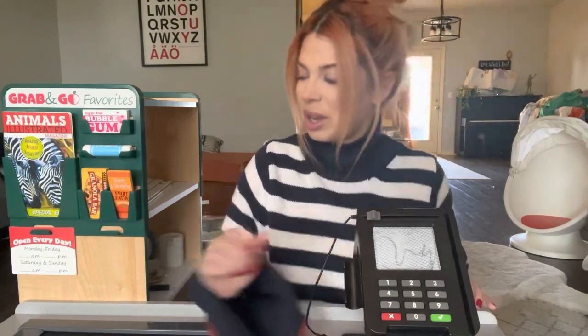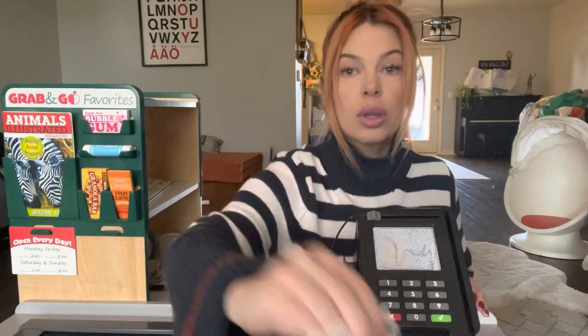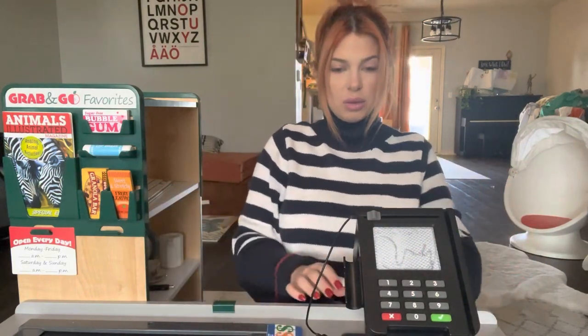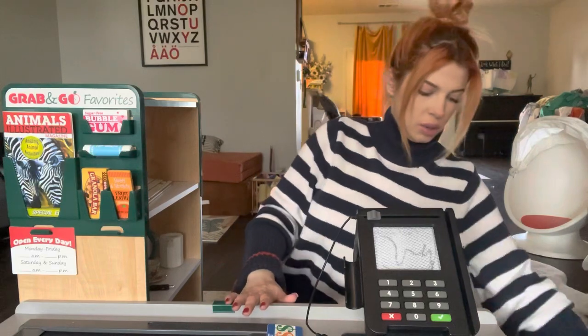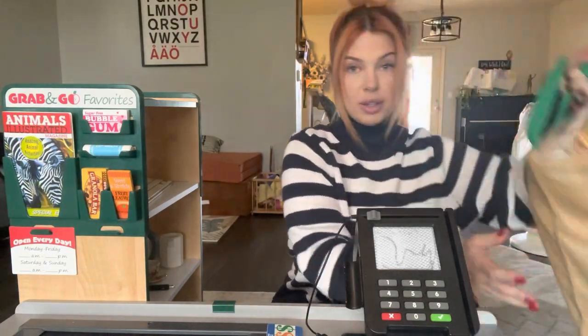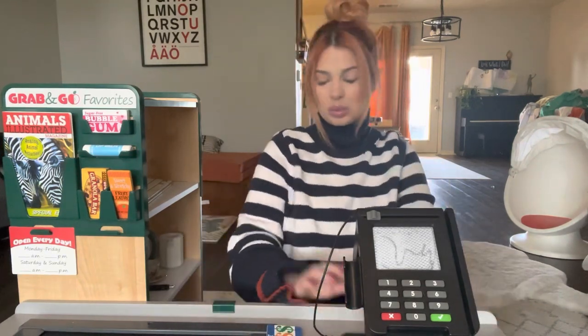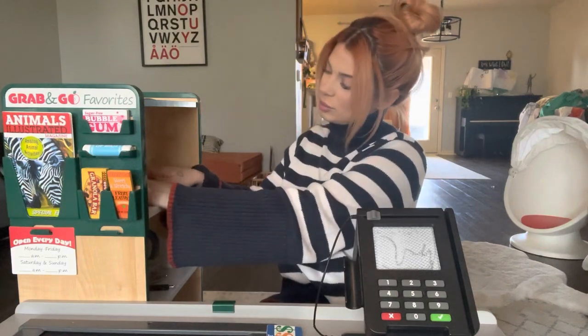Do you want to pay with card? Okay. And if you could just put your pin in. Thank you. All right, here are your groceries. I hope you have a wonderful day and thank you so much for coming to the grocery store. Bye.